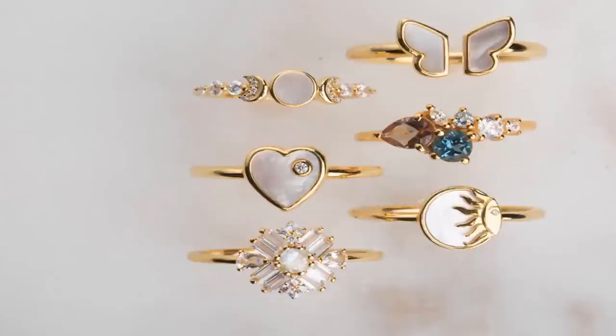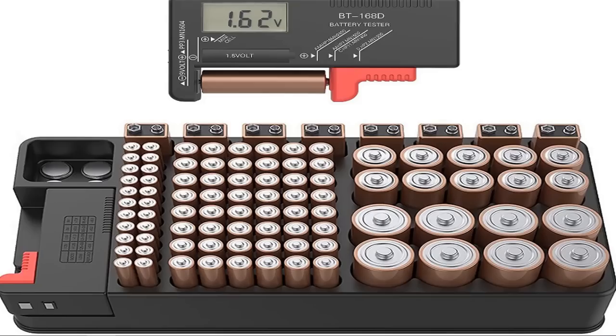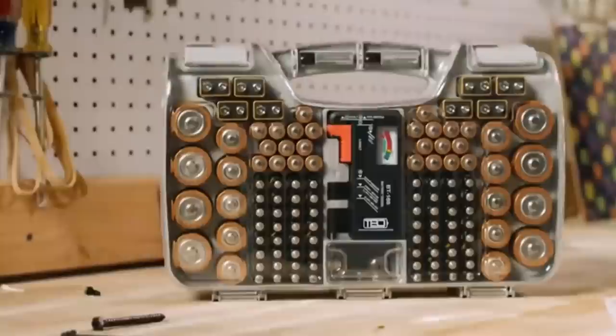Number seven: one of the biggest culprits of junk drawer clutter is old batteries — the ones that are probably still good, but you're not entirely sure, so you don't want to risk it. The battery organizer is a game changer. Not only does it keep all those batteries neat and tidy, but it also tests them so you know for sure which ones are dead. No more guessing.